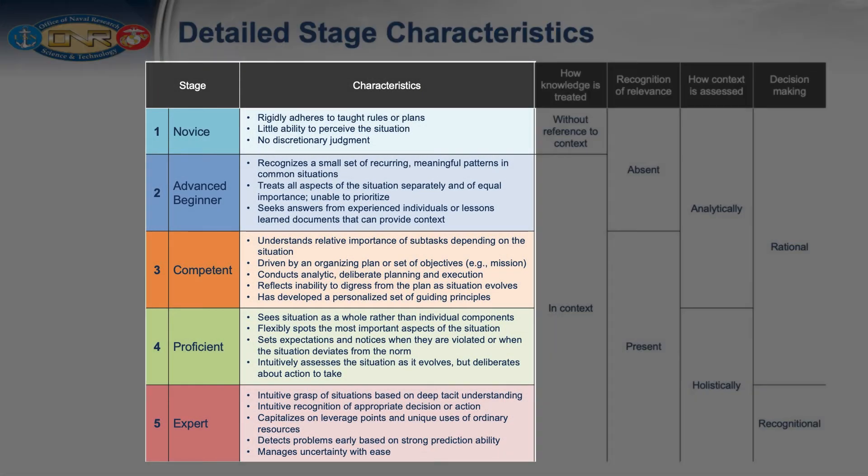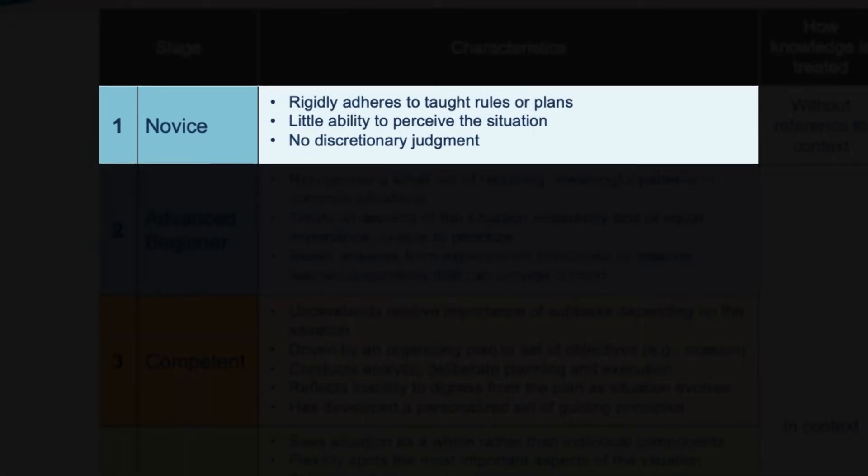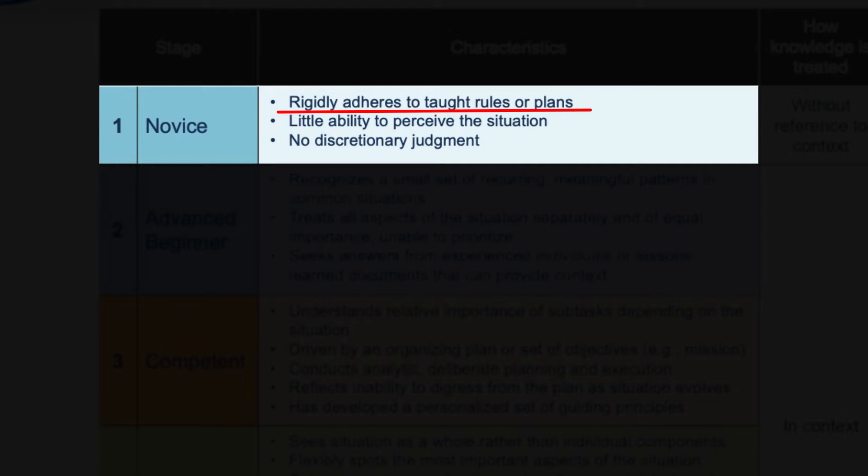Referring to the left side of the table, Stage 1: Novice. Novices have limited or no experience in situations characteristic of their domain. Novice does not refer to rank beginner — they may have substantial textbook or classroom knowledge, but their lack of lived experience results in understanding the domain largely through rules or procedures which they adhere to rigidly. Performance is limited to applying those rules; they cannot perceive what's happening in the situation nor apply judgment about how to proceed. More often than not, they are unsuccessful in realistic situational circumstances.